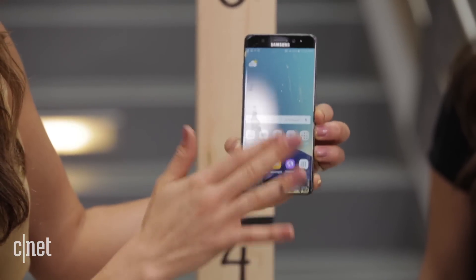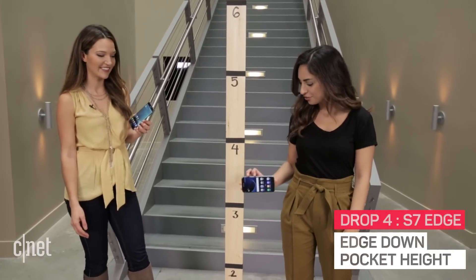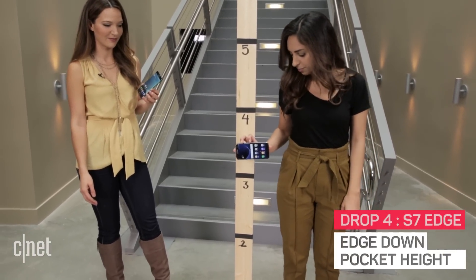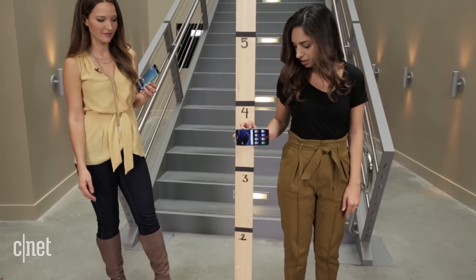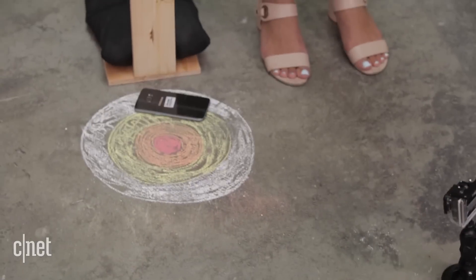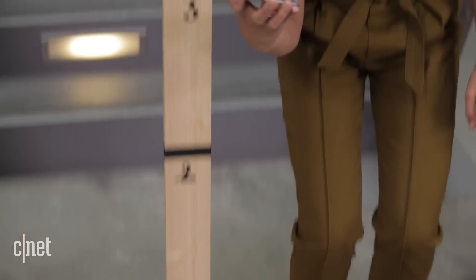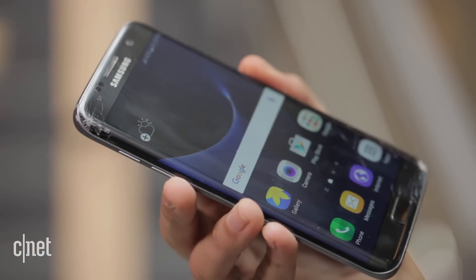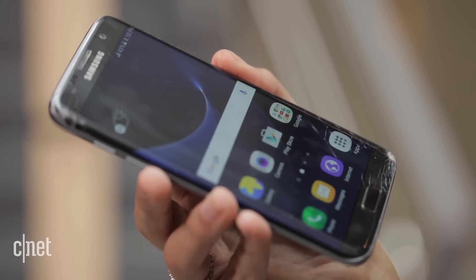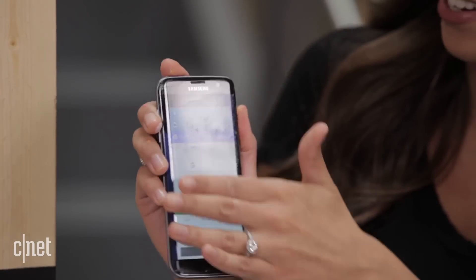Now that we know both phones can survive face first, it's time to test the edge. We're going to go pocket height — probably the most common place it gets dropped on the edge. Three, two, one. It didn't quite land on the edge, so we try again. Oh no — it's so ruined. We were going to drop it again, but it's so ruined.